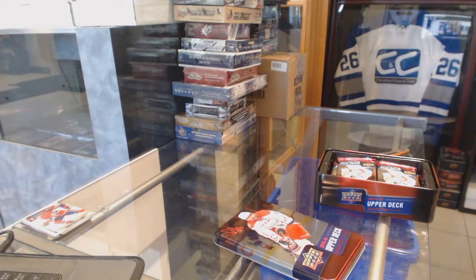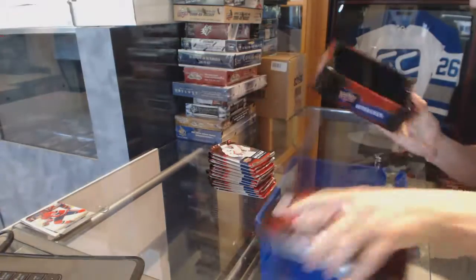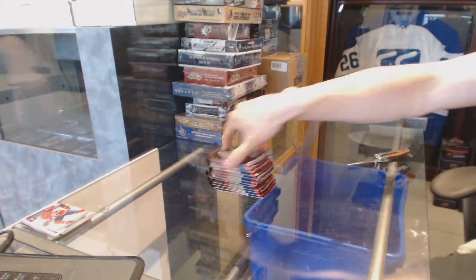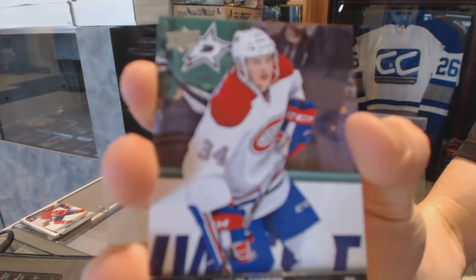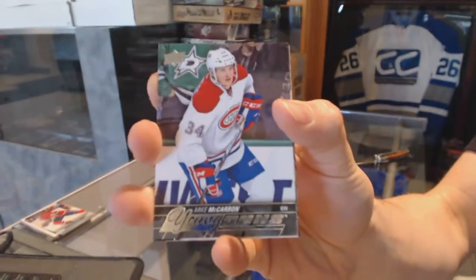Jumbo for the kids, Johnny Taze. Young Guns for the Montreal Canadiens, Mike McCarron.